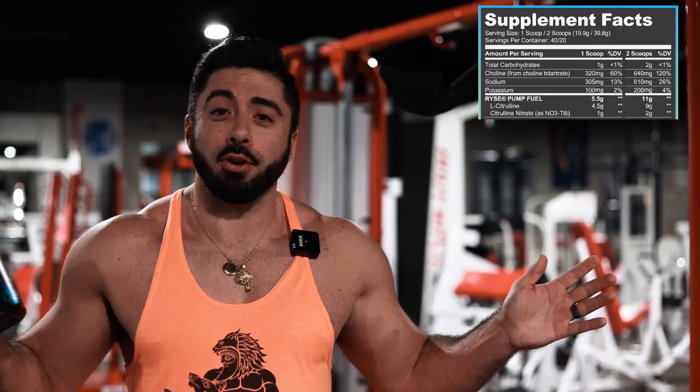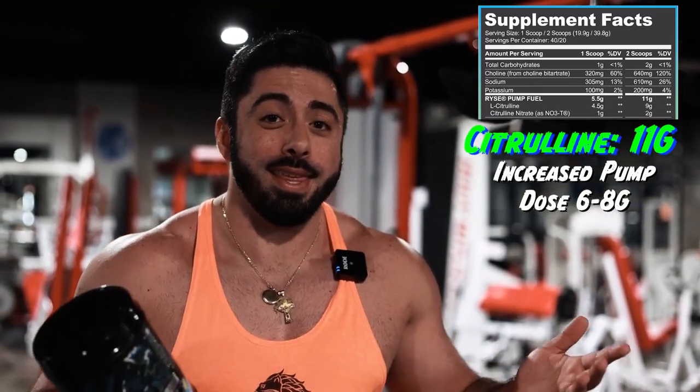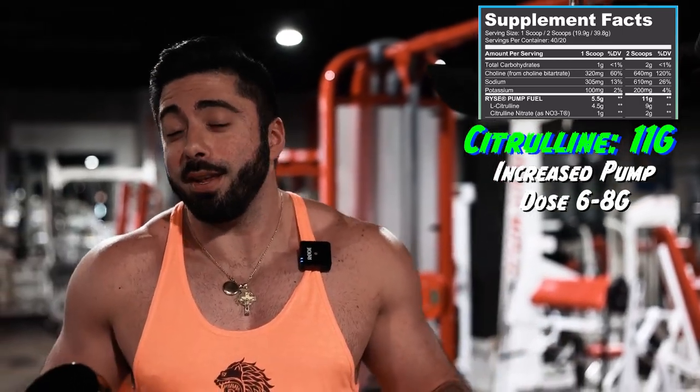All right guys, we're going to break down the nutrition facts right now — going to pop up the actual facts right over here for you guys. Starting off, we got 11 grams of citrulline. 11 grams — we're going to go with two scoops for this guy. The recommended amount is six to eight grams, so 11 grams is a pretty insane amount.